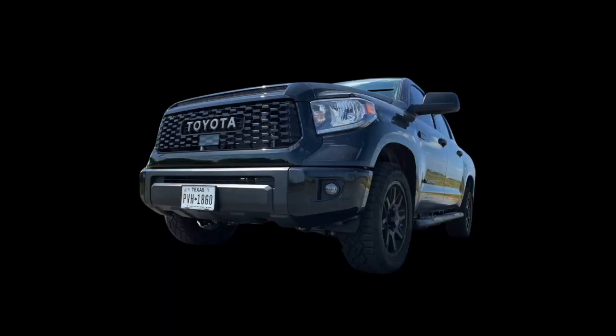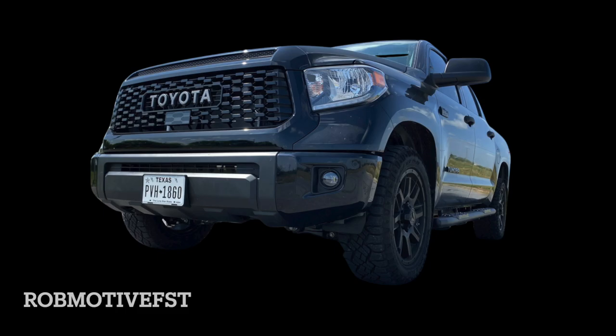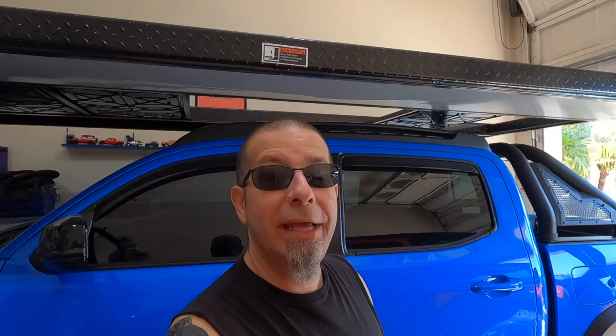I also have two additional channels: Rob Motive FST, all about my 2021 Toyota Tundra — which I'll be putting some of these window visors on as well — and Rob Motive JT, all about my 2020 Jeep Gladiator. Check them out, and if you're interested please consider subscribing. Don't forget to click that notification bell so you don't miss any upcoming videos. Smash that subscribe button on the way out. Thanks for watching, stay safe out there. Bye!